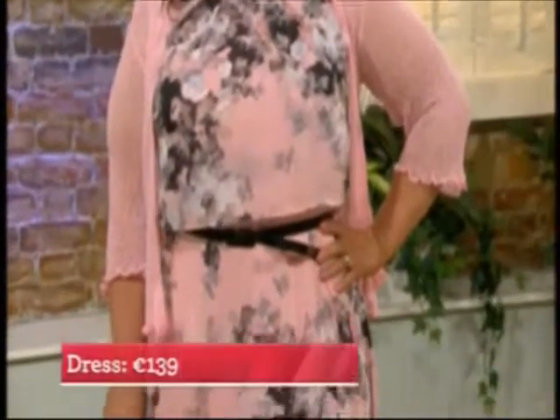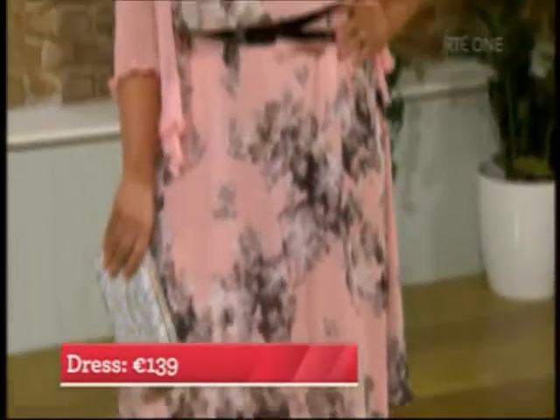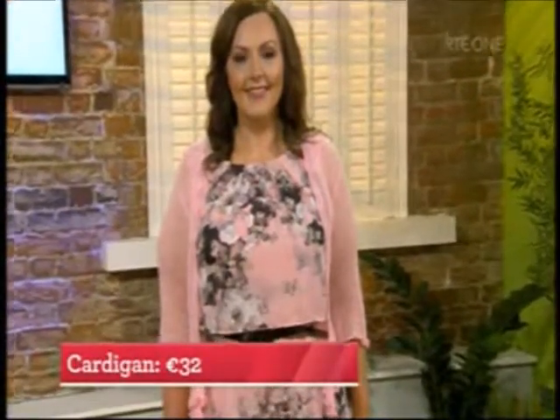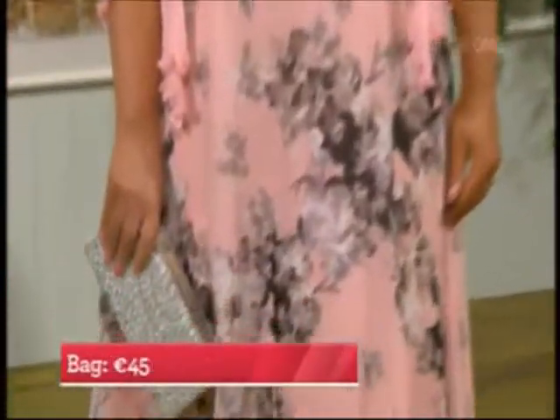Our next model is Sunita, and this dress is just divine. It's totally in vogue because these overlay dresses are everywhere - they look like a two-piece but they're one piece. The blush pink color is beautiful, and a lot of the prints this season are almost like works of art. The chiffon dress is 139 euro. The cardigan there is 32 euro, a light cardigan you can wear right through into summer. The lovely clutch bag is 45 euros - a fantastic price that will last many seasons.